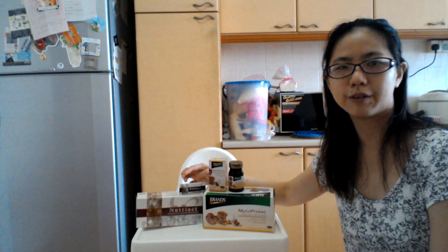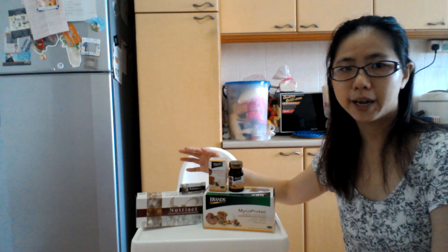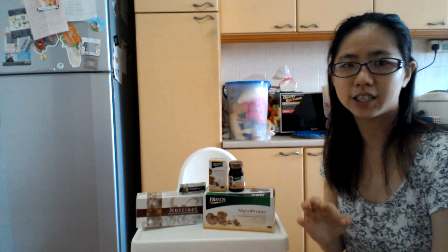The second product is a powder beverage. It's called Nutri-Act, and it comes in a pack of 30 sachets.